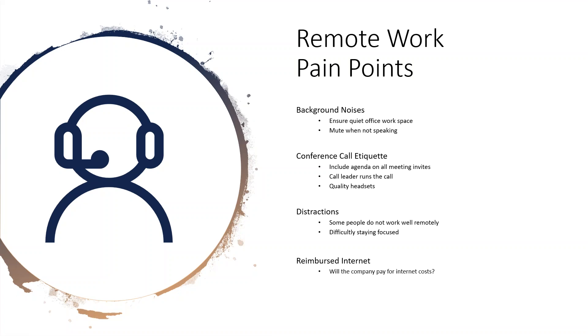Remote work pain points — background noise is a big one. Ensure workers are utilizing a quiet office workspace. The big thing on etiquette is: mute when you're not speaking. With the technology of headsets nowadays, they will pick up absolutely everything. The biggest thing we started pushing years back is if you're not speaking, please mute. We've gotten to the point where on our large team department calls with 40-50 people, we have one person assigned to watching for background noise and muting people.